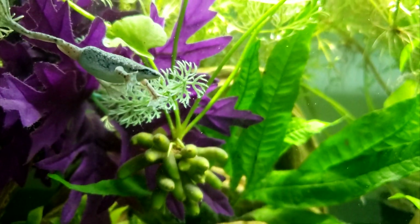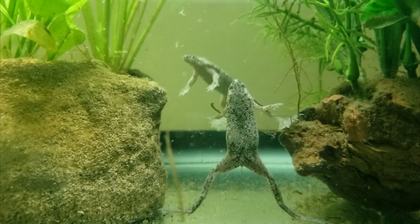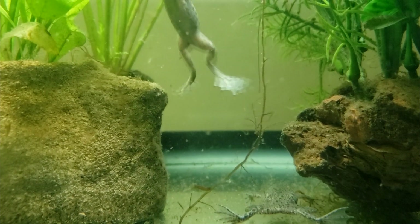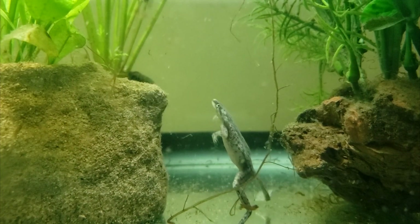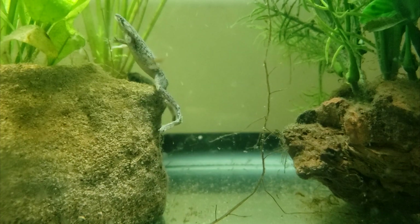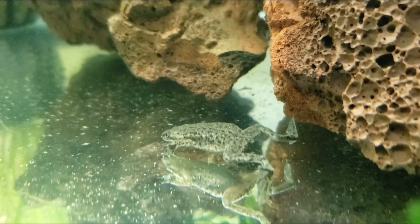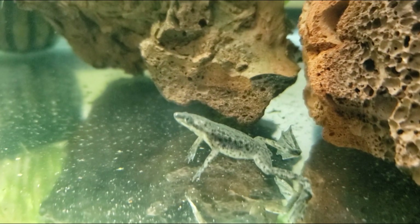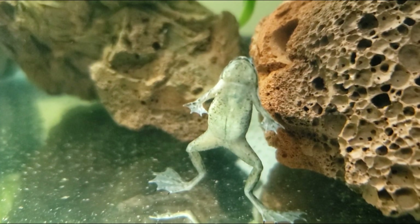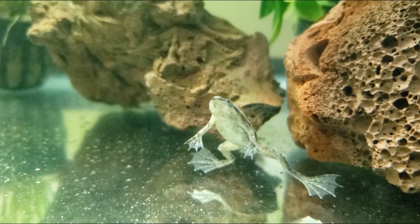Because of their absorbent skin, dwarf frogs are very sensitive to aquarium medicines. Be sure to take due diligence before applying anything to your tank other than water conditioners. For dealing with chlorine, chloramine, ammonia, nitrite, and nitrate in frog tanks, Fritz Complete and Seachem Prime are two excellent water conditioner choices that have worked well for me. Avoid handling your frogs for both their sake and yours — chemicals on your hands can be toxic to them, and your frogs may be carrying harmful bacteria like salmonella. Use a net or gloves to move them.